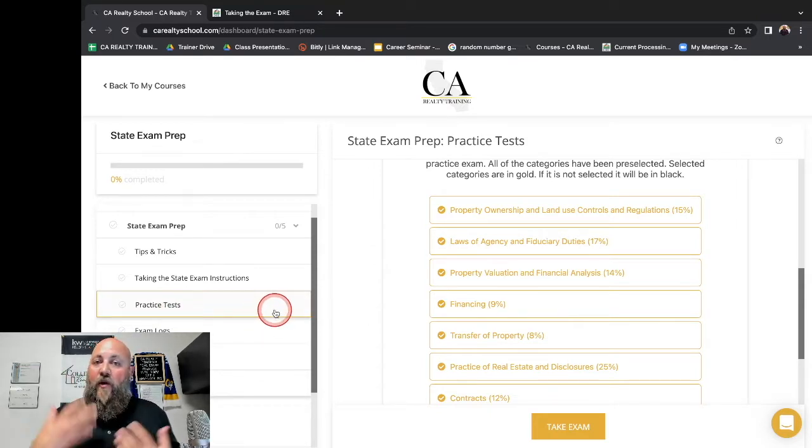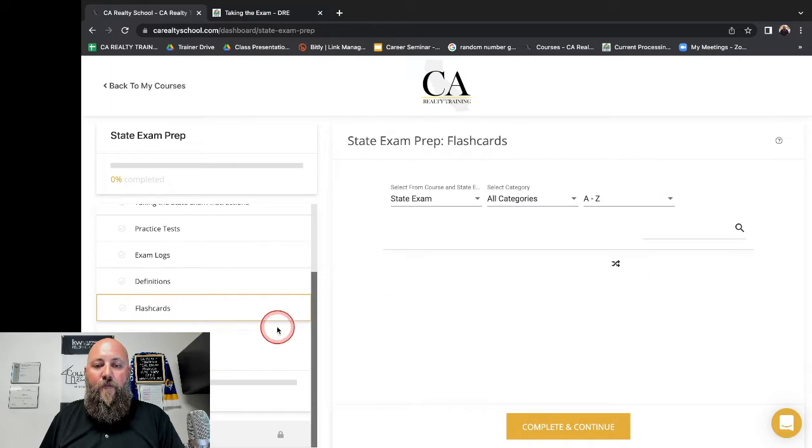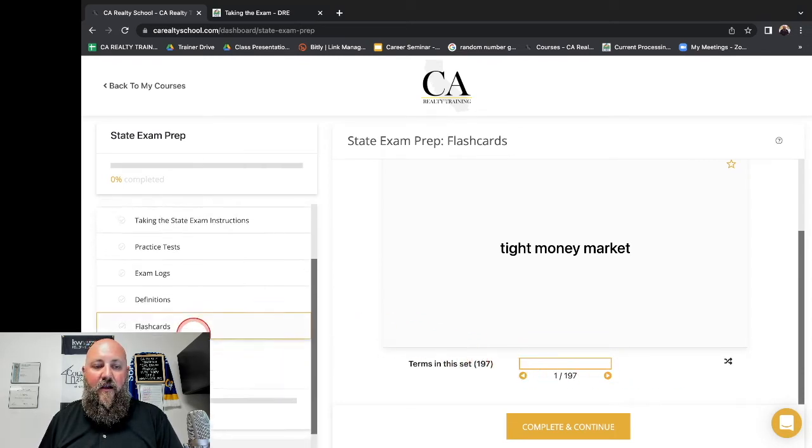I know you don't have a ton of time — you have to go to work, go to the bank, go grocery shopping, do all of these different things. But some things that can really help you out are flashcards. All of these flashcards here — you can see there are 197 terms in this set of flashcards.